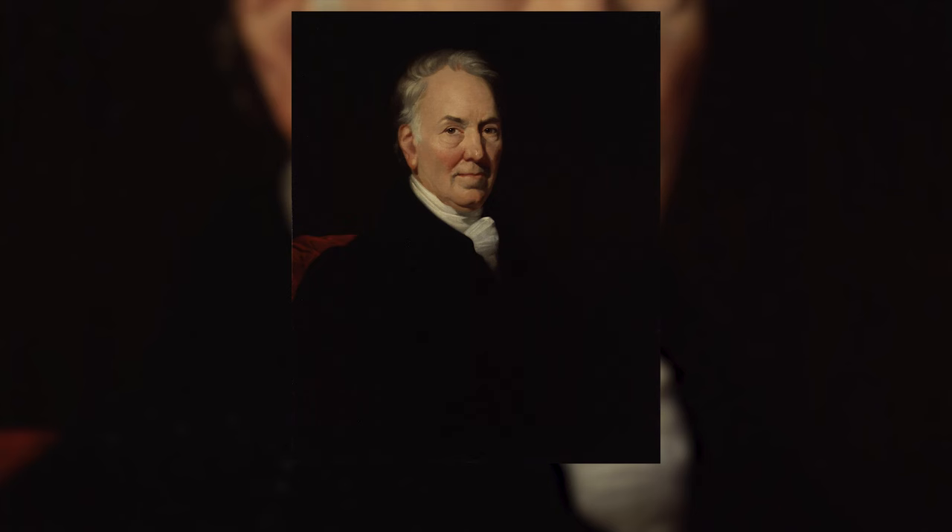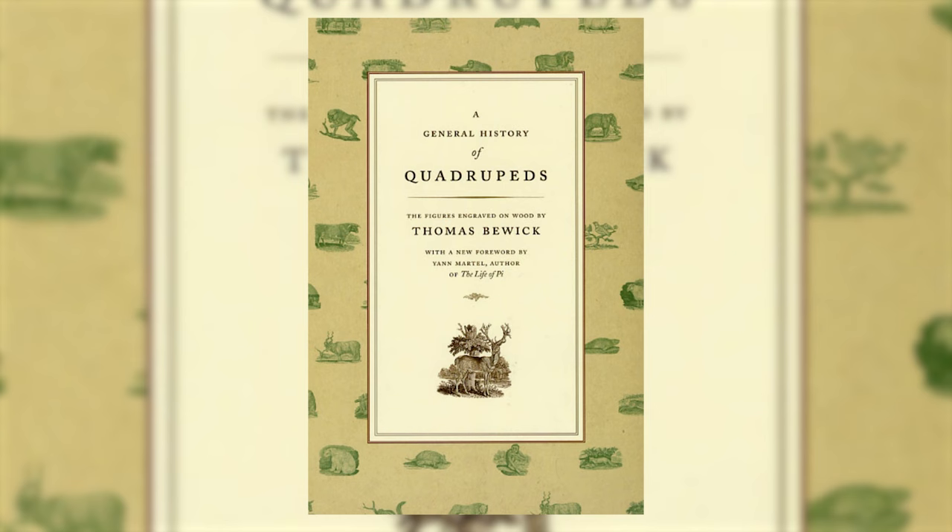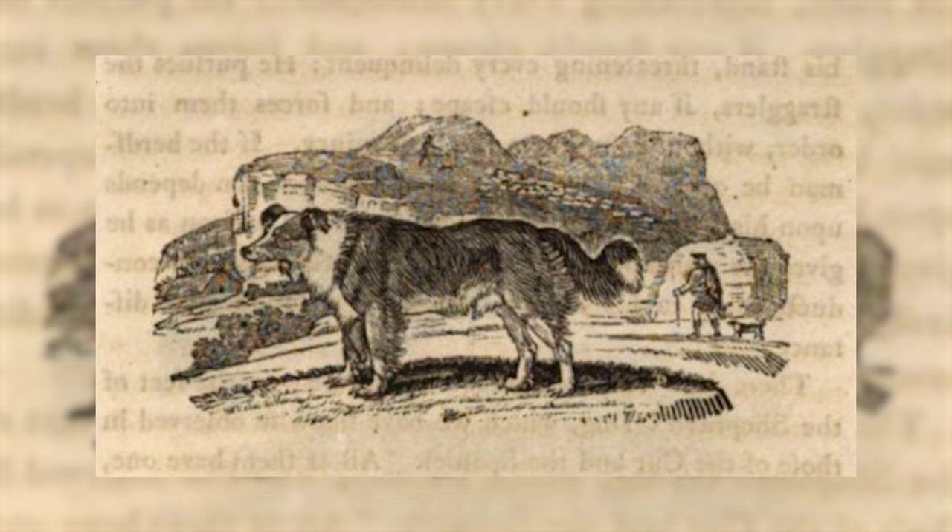Thomas Bewick was an 18th-century English engraver and natural history author known for his influential work in wood engraving. His most famous work, A History of Quadrupeds, was first published in 1790. This book featured woodcut illustrations of various animals, including dogs like Collies.